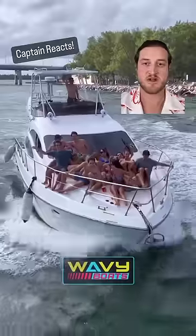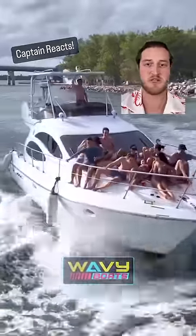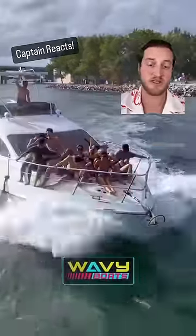And number three, they have deferred maintenance all over the place. You can see rust stains on the cleat right there, as well as the waterline has not been cleaned.